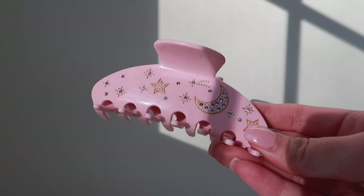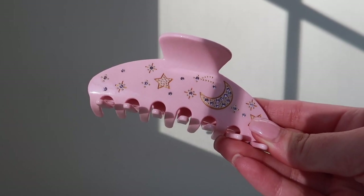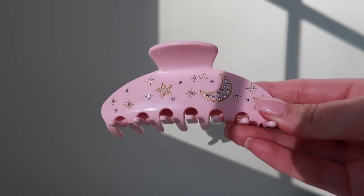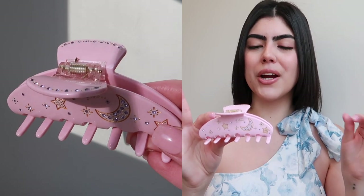Moving on to another MEJ hair clip — this one is actually a collaboration with Frazier Sterling. MEJ and Frazier Sterling collaborated on a hair clip together. If you're not sure what Frazier Sterling is, it's a jewelry brand and also one of my faves. This one is baby pink.